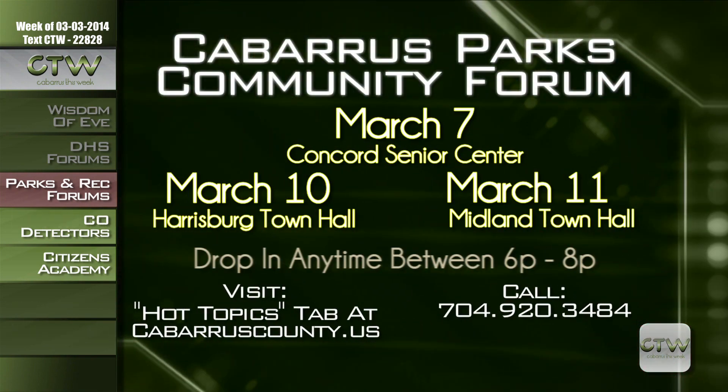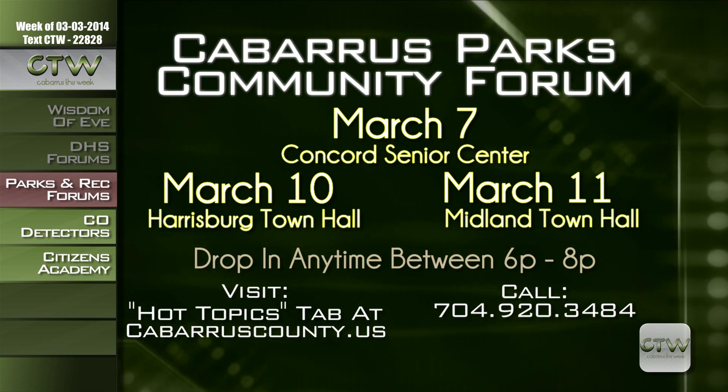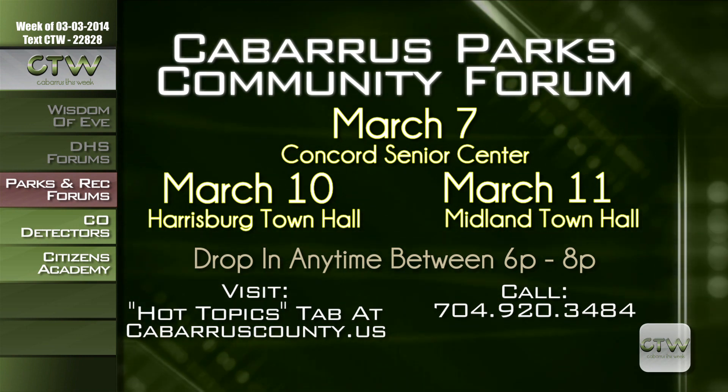Join the journey and share your vision for the future of active living in our community. The Cabarrus Active Living and Parks Department is developing a master plan for future parks, recreation, and senior center facilities and wants your input. Drop-in forums take place on Friday, March 7th at the Concord Senior Center; Monday, March 10th at Harrisburg Town Hall; and Tuesday, March 11th at Midland Town Hall — stop by between 6 to 8 p.m. Call 704-920-3484 or visit CabarrusCounty.us and click on the Hot Topics tab.